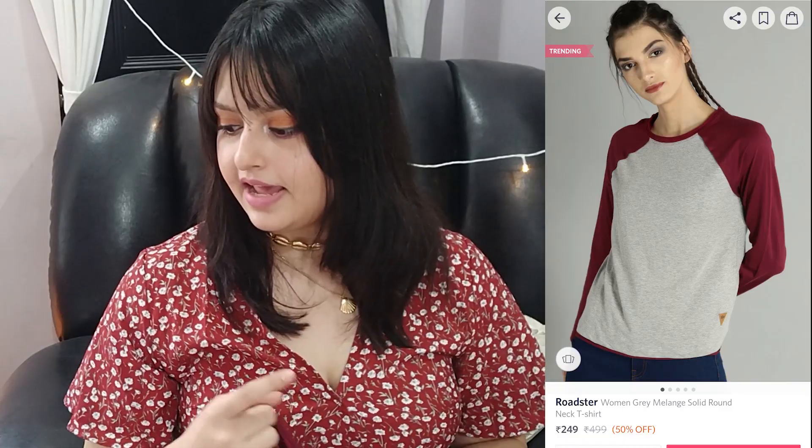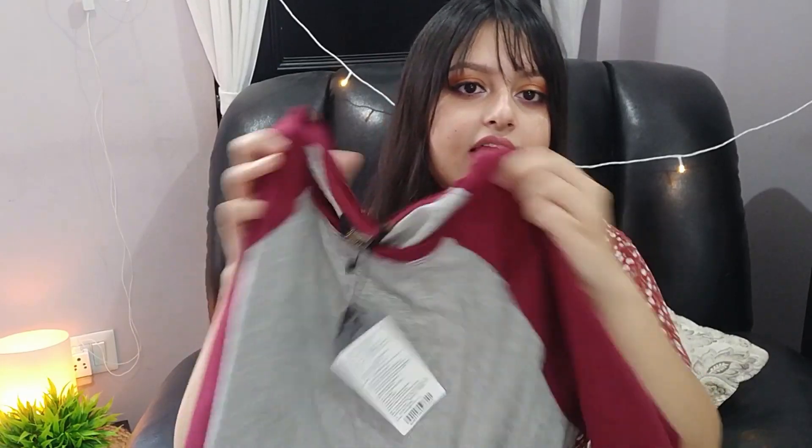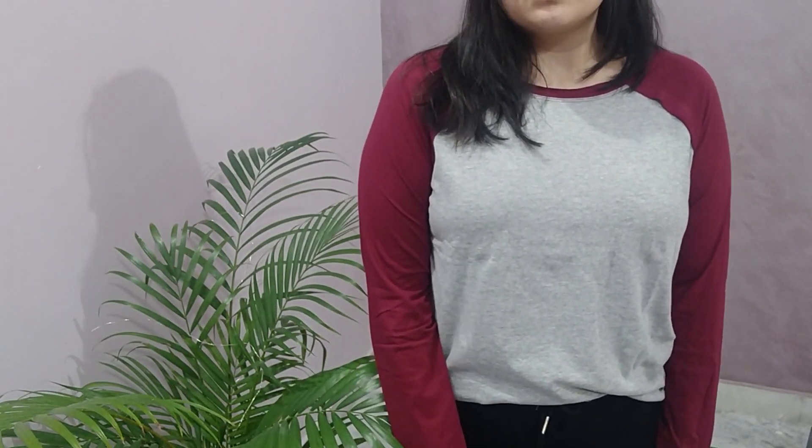Next I got a full sleeve t-shirt from Roadster — their women's gray melange solid round neck t-shirt. It's that university or varsity style where the shoulder and arm part is a different color from the rest of the bodice. I'm very happy with the quality and I got it for 299 rupees, which is like a cherry on top. It's a little loose since I got it in L, but the coffee, gray, and burgundy color combination is very complementary and beautiful.